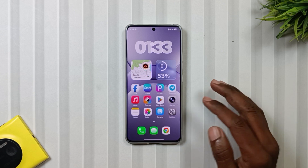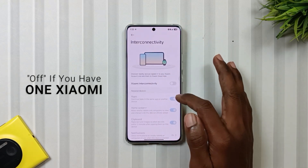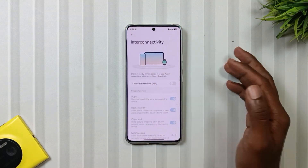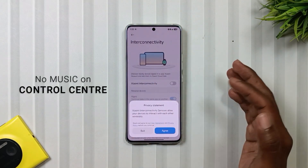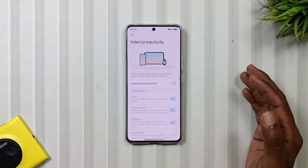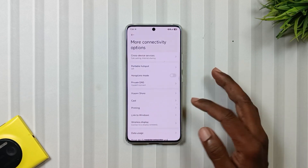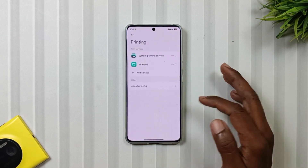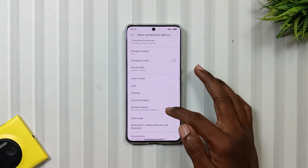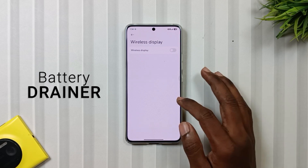Now jump into Settings and open Interconnected Media. If you only have one Xiaomi device, switch it off. But note that you will lose the music shortcut in the control panel, so if that's fine for you, go ahead and disable it. Next, head over to More Connectivity Settings. Tap on Printing and turn everything off. Also, if you don't use Wireless Display, turn that off as well, as it's another hidden battery drainer.